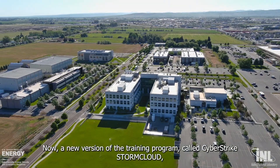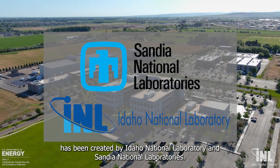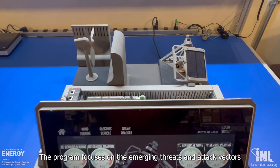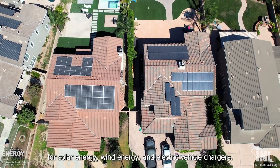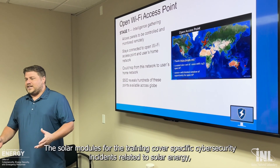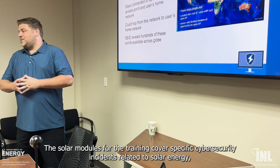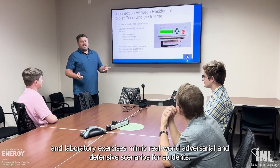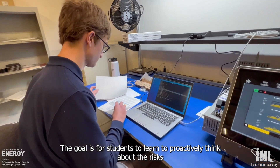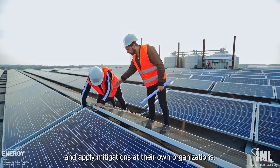Now, a new version of the training program called Cyberstrike Storm Cloud has been created by Idaho National Laboratory and Sandia National Laboratories. The program focuses on the emerging threats and attack vectors for solar energy, wind energy, and electric vehicle chargers. The solar modules for the training cover specific cybersecurity incidents related to solar energy, and laboratory exercises mimic real-world adversarial and defense scenarios for students. The goal is for students to learn to proactively think about the risks and apply mitigations at their own organizations.